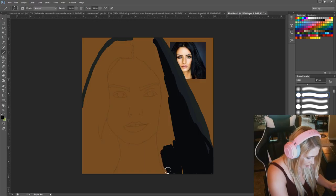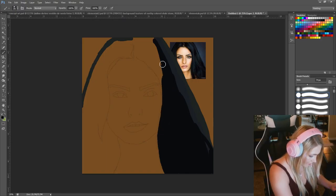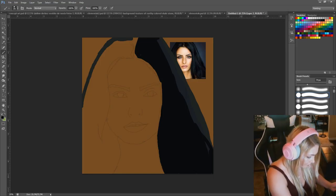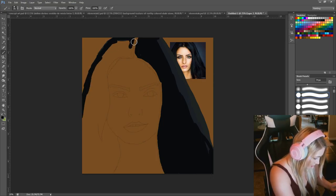I just quickly did an outline over the facial features. I'm going to be doing this in a painting style, so you're not going to be able to see any of the outlines. I have the Walmart yodeling kid song stuck in my head, so sorry if you hear me humming it.